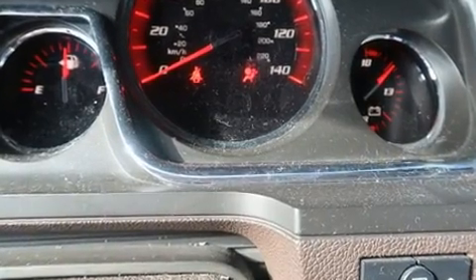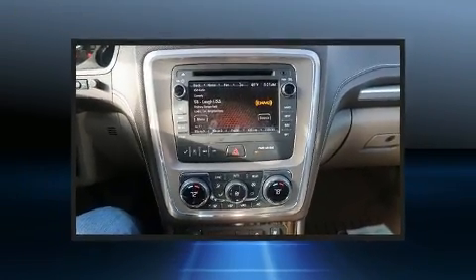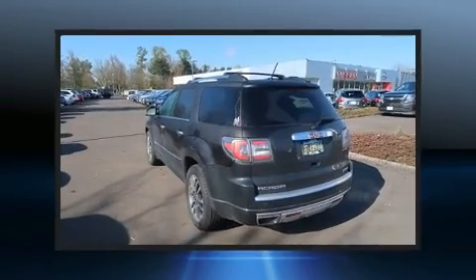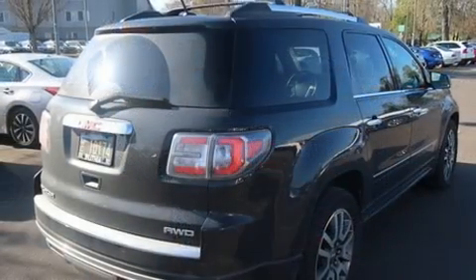Premium sound drives 10 speakers, providing you and your passengers a sensational audio experience. Safety equipment has been integrated throughout, including a panic alarm, OnStar, and four-wheel disc brakes with ABS.